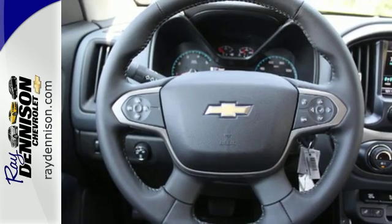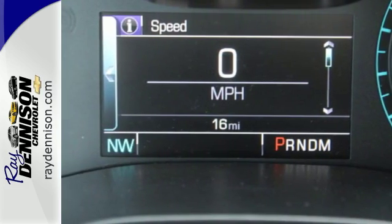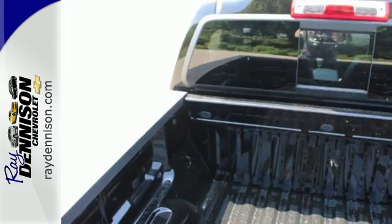Safety rides shotgun on every trip with the included Stabilitrack, tire pressure monitoring system, and rear vision camera with dynamic guidelines.